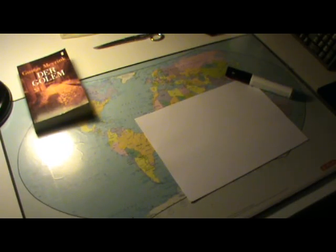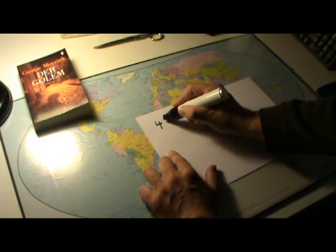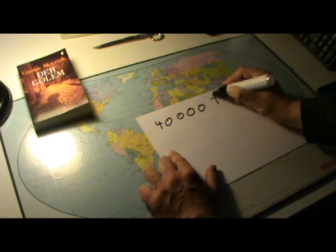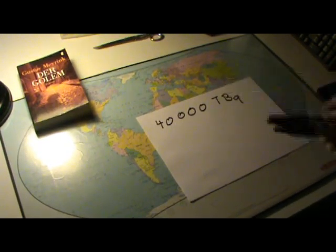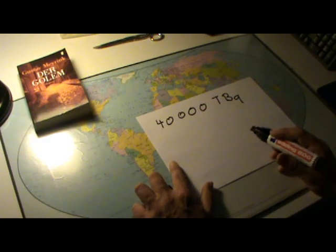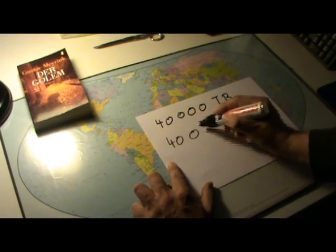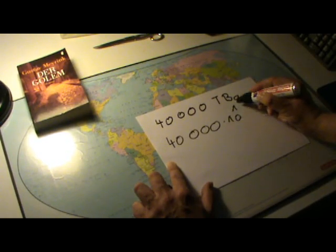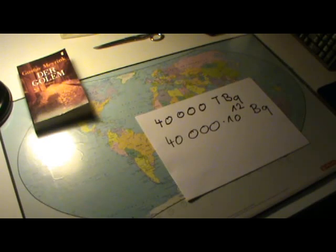The most important long-lived nuclide which was released from the power station is cesium. The amount of cesium released is estimated at 40,000 TBq. Tera means the number has to be multiplied by a factor of 10 to the 12th power, so 40,000 TBq means 40,000 multiplied by 10^12 becquerels.